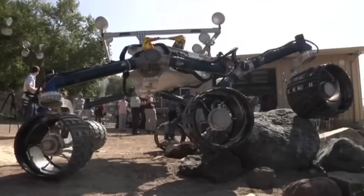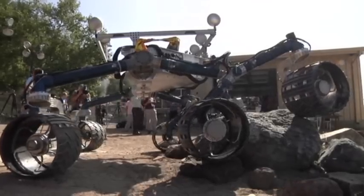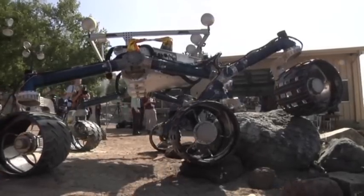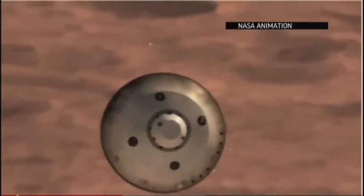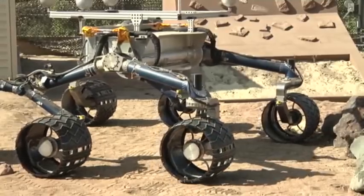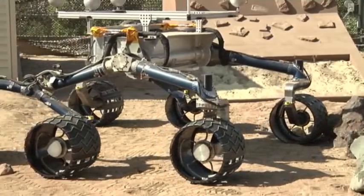Meet Curiosity, or at least its Earth-bound twin. The real Mars rover is hurtling through space 150 million miles away. The plan is for the one-ton robot to harvest a host of data and images from the red planet. But first, it has to land safely.